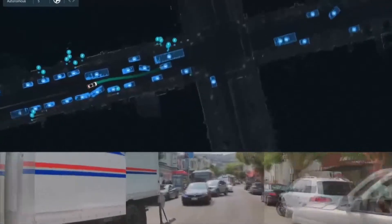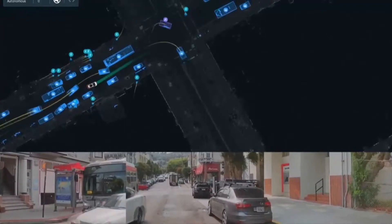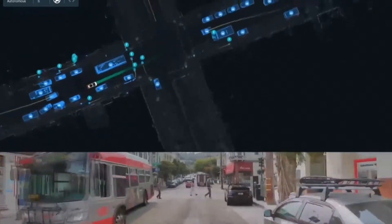Pretty complex scene. Navigating around. And again, the level of nuance — narrow gaps, the behavior of other cars. Who's going to pull ahead when?